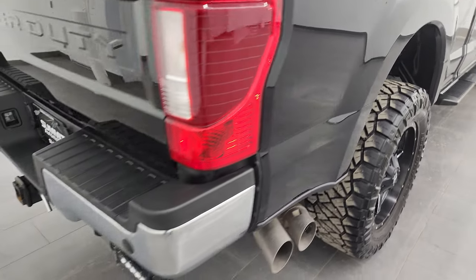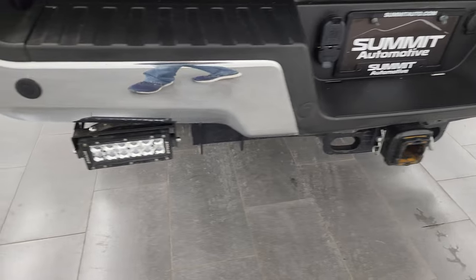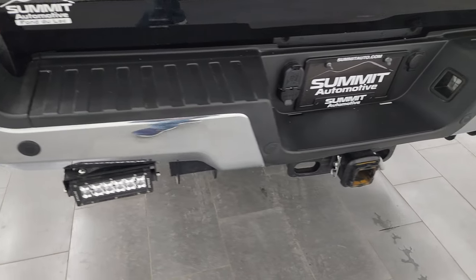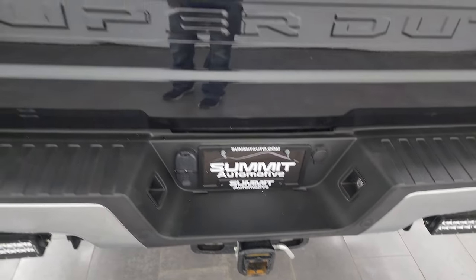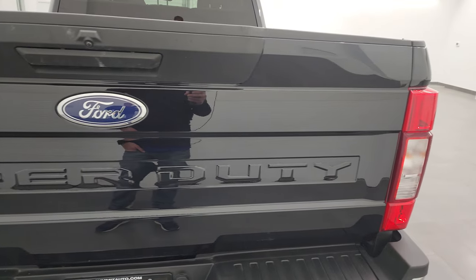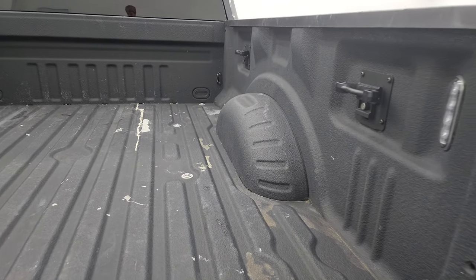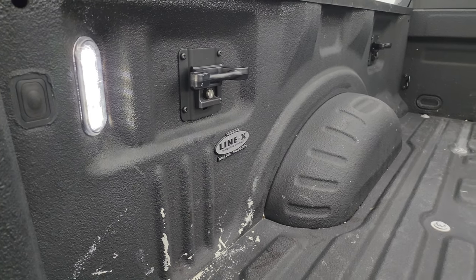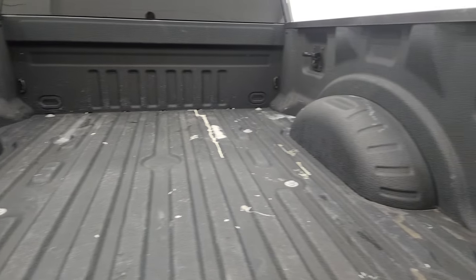Coming around to the back, the rear bumper is in nice shape. It does have lights back here as well, and those are functional. It has backup parking sensors, a full towing package which includes a receiver hitch, 4-pin and 7-pin wiring, and the tailgate is in very nice condition. It comes with a spray-in bed liner — specifically a Line-X bed liner — and you get LED bed lights and some nice side box tie-downs.